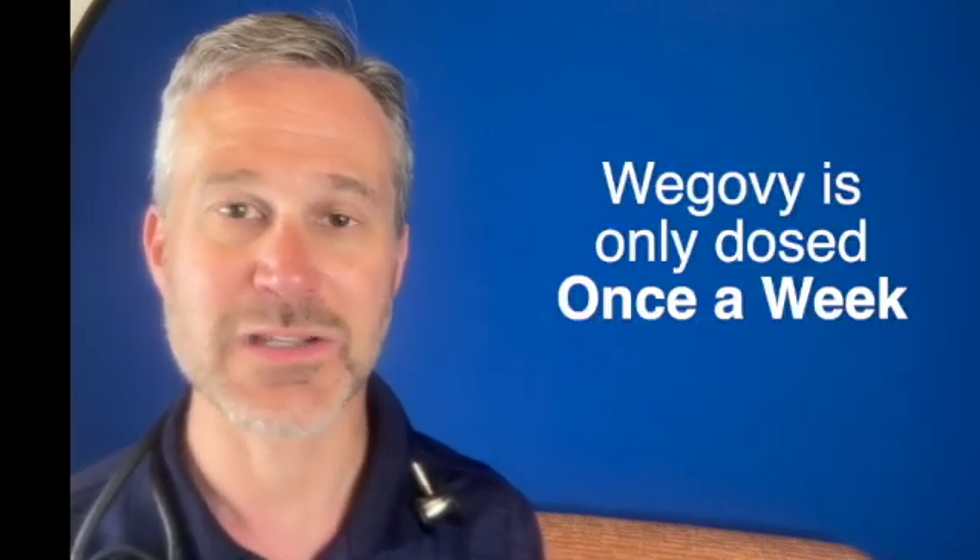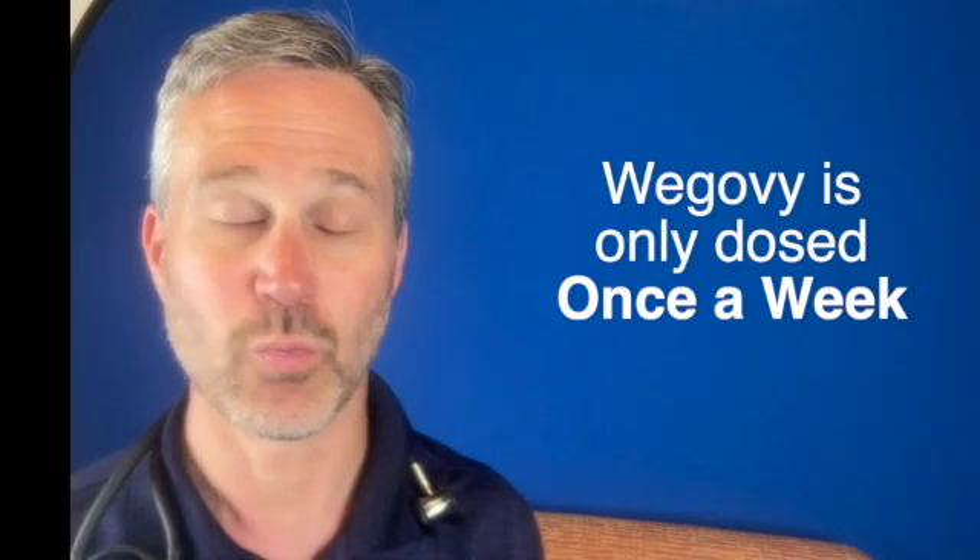In our natural form, that signal only lasts about two minutes. As the food is still there, it lasts a little bit longer, but then the food goes away and again the signal goes away. This form — WeGovie — has a half-life of at least a week, and so we only have to dose this drug once a week.